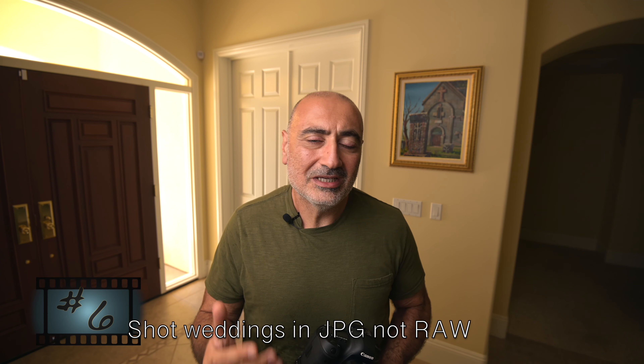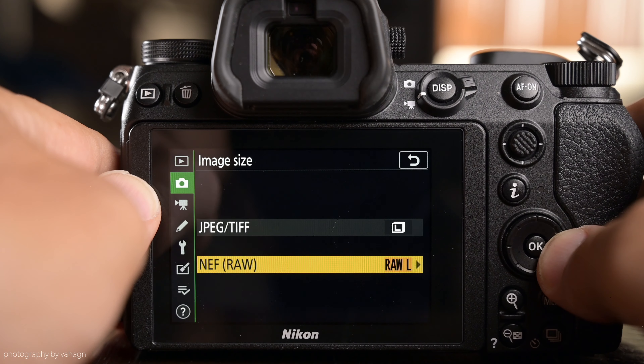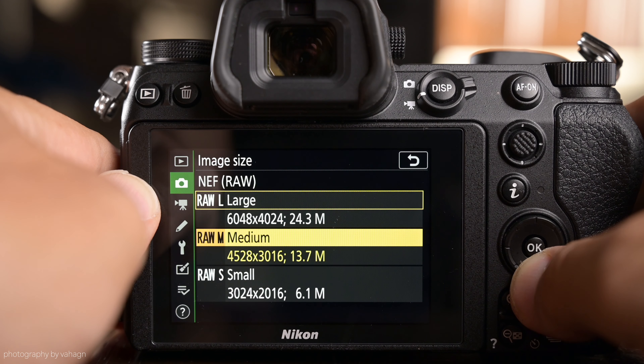Mistake number six: not shooting RAW. That was a huge mistake when I just started shooting weddings with a digital camera. Shooting RAW is so much better for post-processing. When you're editing photos in Lightroom or whatever software you use, you have more control over what you can do. It's the closest thing to a digital negative when you shoot RAW instead of JPEG.